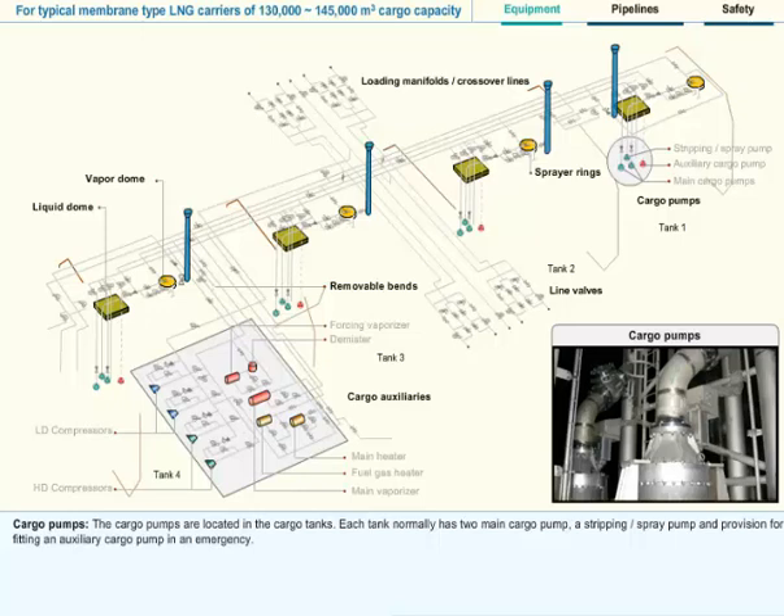Cargo Pumps: The cargo pumps are located in the cargo tanks. Each tank normally has two main cargo pumps, a stripping or spray pump, and provision for fitting an auxiliary cargo pump in an emergency.